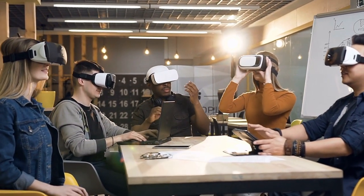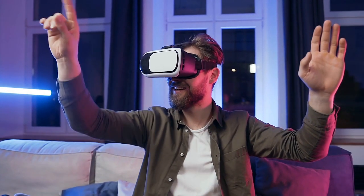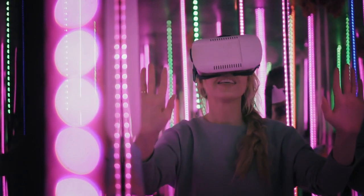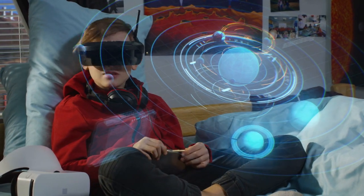They provide an immersive experience that can be enjoyed by people of all ages. There are many different VR headsets on the market, ranging in price from under $100 to several thousand dollars. Some of the most popular VR headsets include the Oculus Rift.